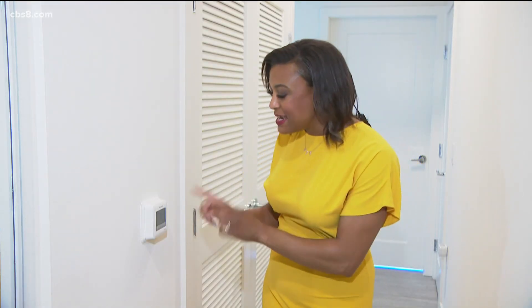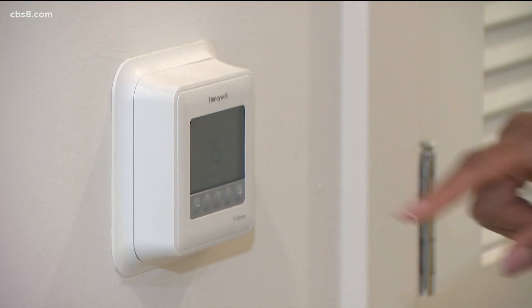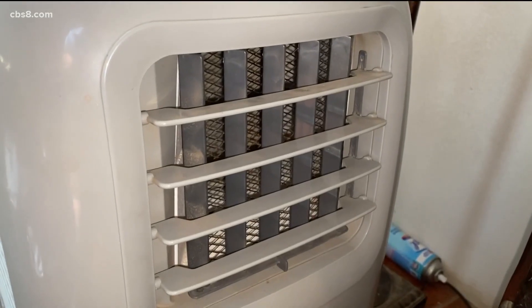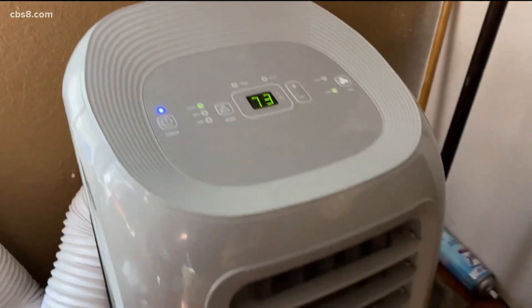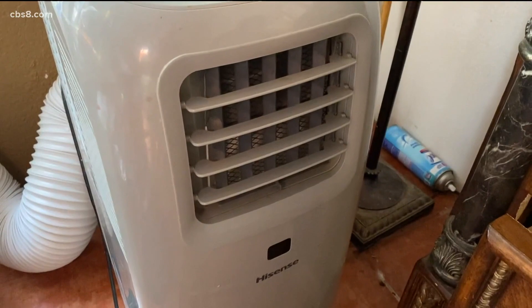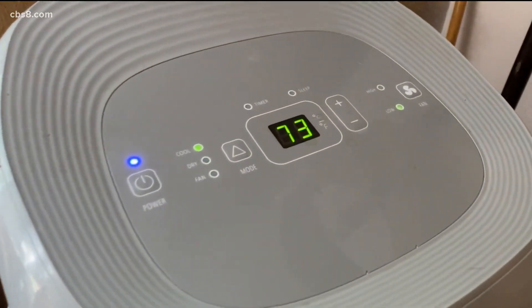To turn on or not turn on the AC — that is the question, and that's the debate going all across the county as this heat wave continues. Energy-saving tips say leave your thermostat at 78 degrees, but if you're like me, 78 degrees is still way too hot. So how long can you run your AC before you break your budget? That all depends on which billing rate you have with SDG&E. If you're on the time-of-day billing plan, your biggest goal is to not run your AC between 4 and 9 p.m., which, by the way, includes the hottest part of the day. This may work for some, but not for all.